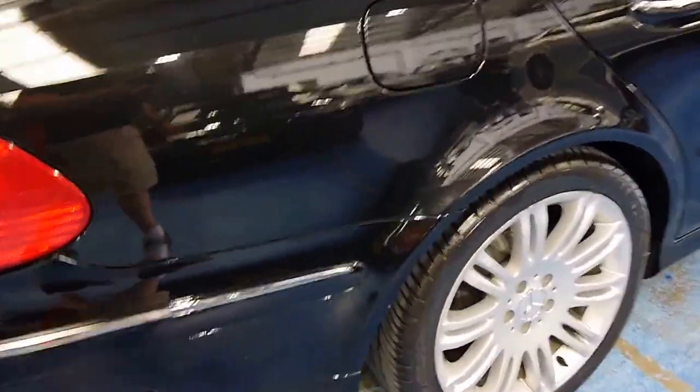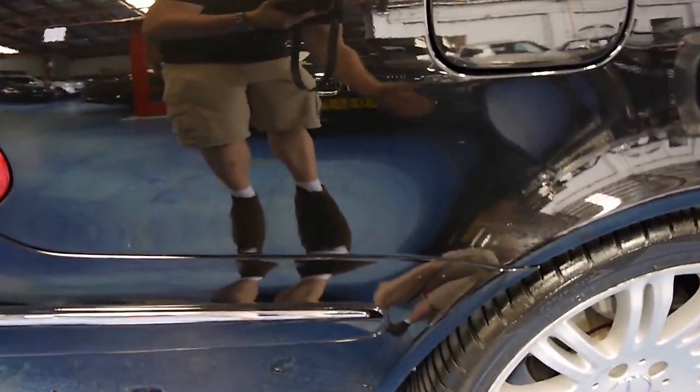The paintwork is unmarked. Look how reflective that is — you can see me waving.